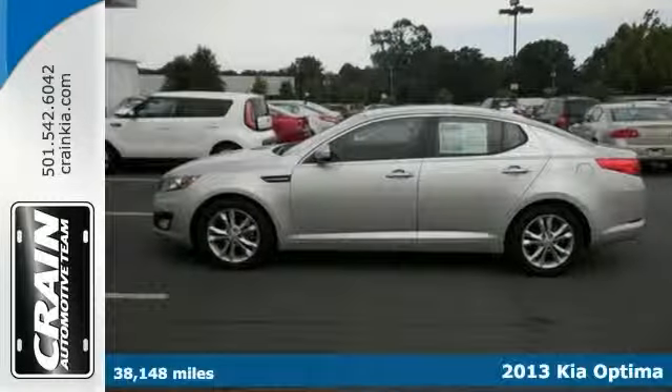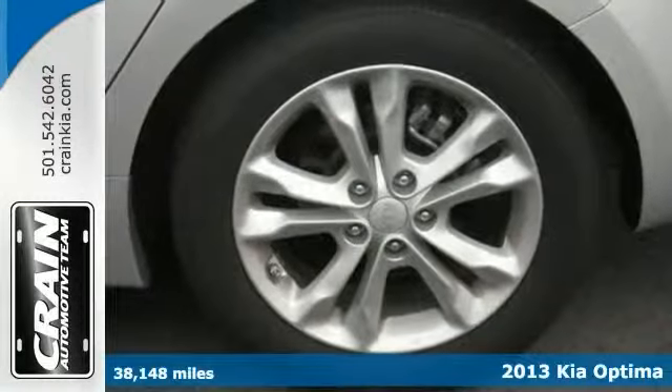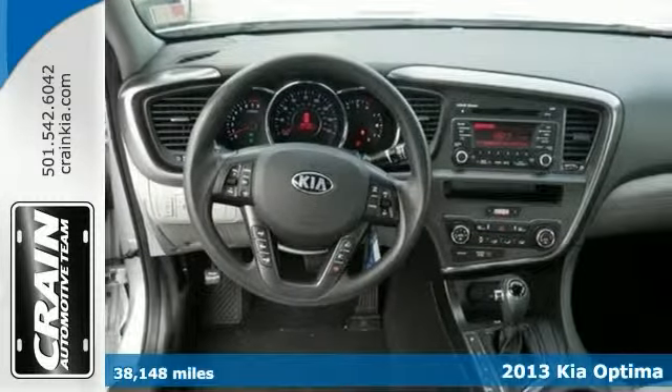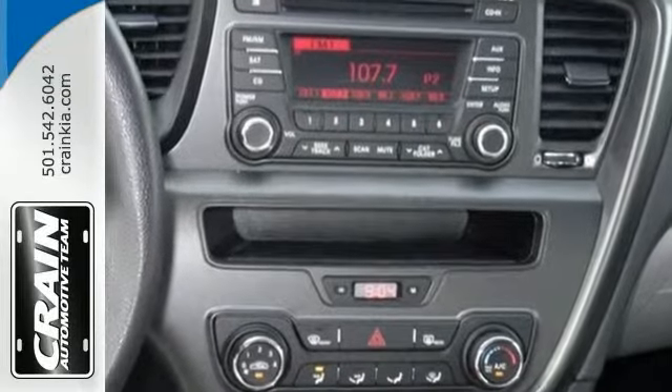Here's a one-owner 2013 Kia Optima LX. No wonder it's in such great condition. This one features keyless entry, steering wheel controls, and a CD player.